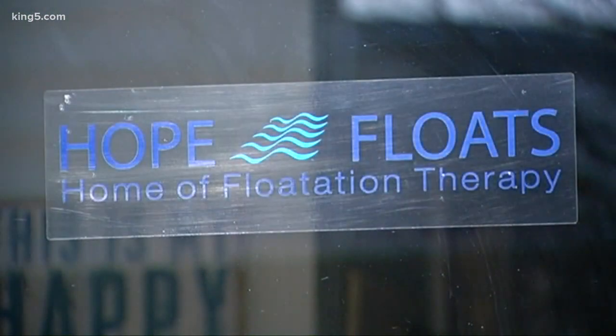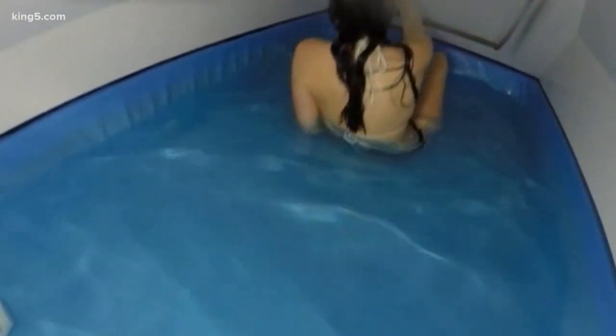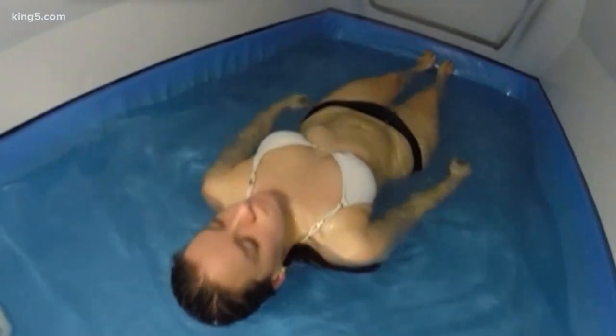She opened Hope Floats with Lynette D'Arco in 2014. Three years out, we're over 8,000 names — people have floated with us. Floating is not new. The first tank was developed in 1954, but after a dip in popularity, it seems to be making a comeback. There are floating centers from coast to coast. We do have trainers and professional athletes coming in as well.